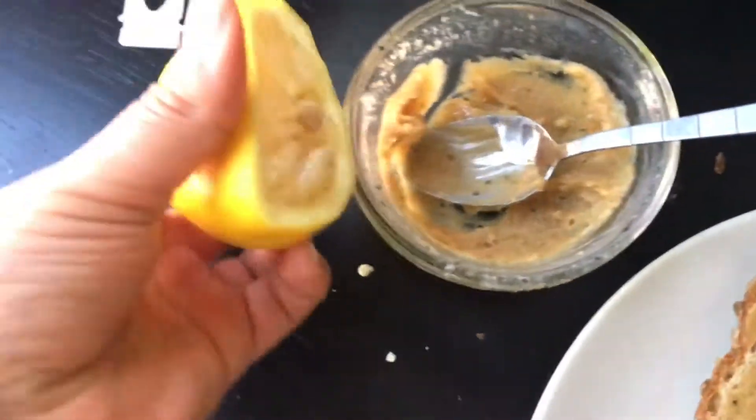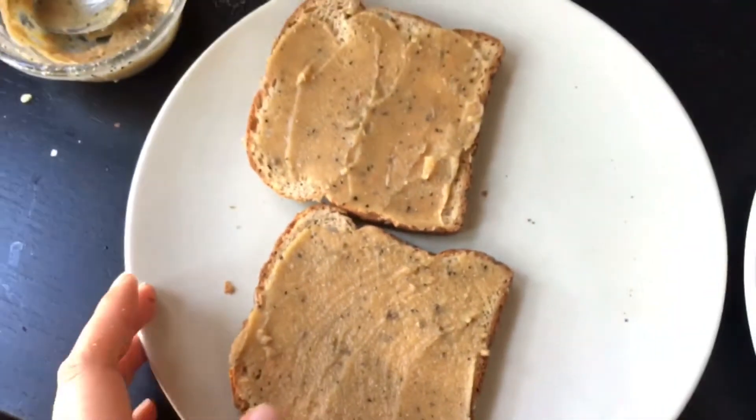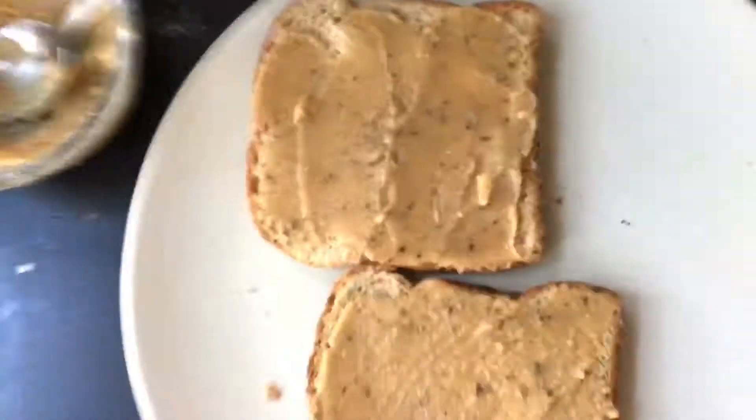Zucchini again, lemon pepper. I'm going to add the tahini again.